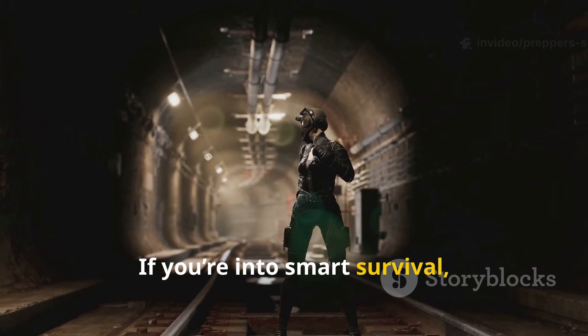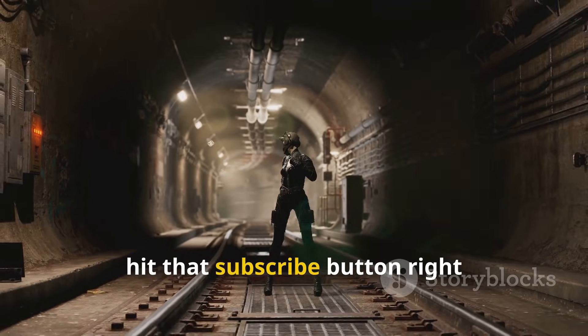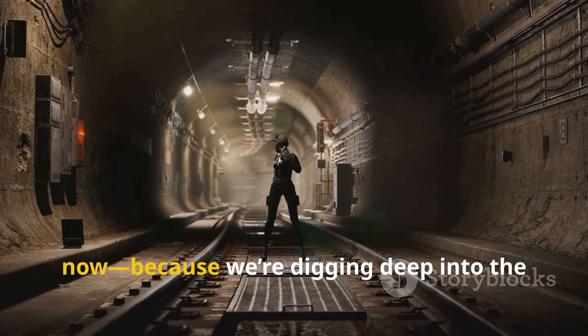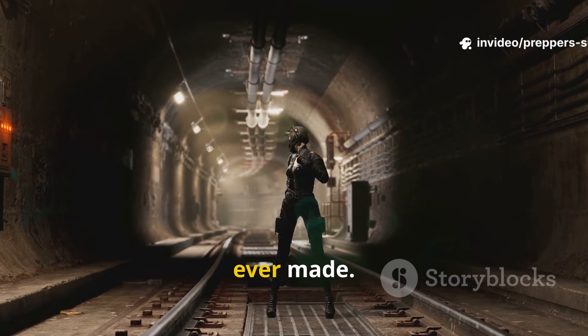If you're into smart survival, real resilience, and building systems that last, hit that subscribe button right now. Because we're digging deep into the most underrated Cold War survival hack ever made.